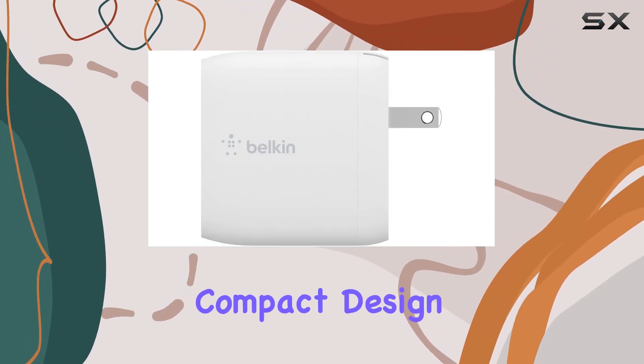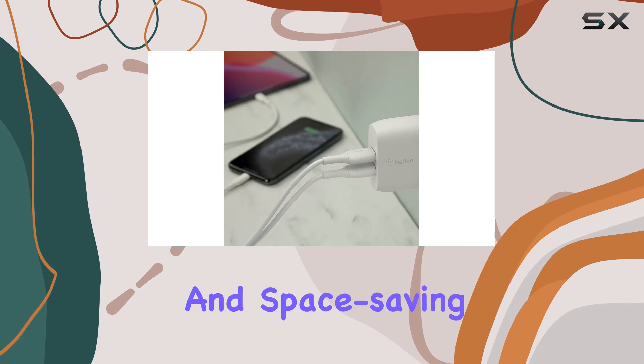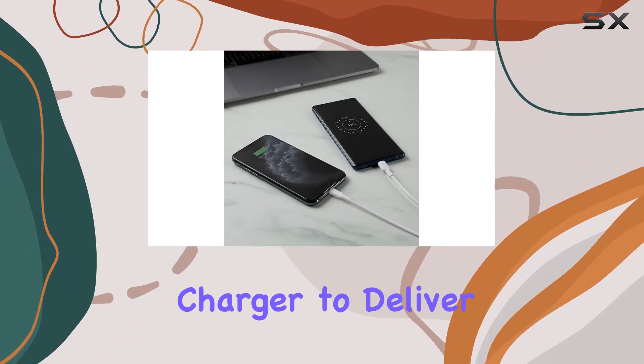One standout feature is its durability. Designed with the user in mind, the compact design and foldable plugs make it an ideal companion for your travels. It's not just a charging block — it's a reliable and space-saving solution.